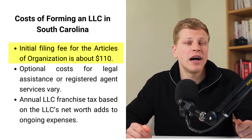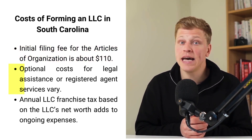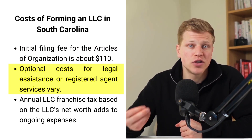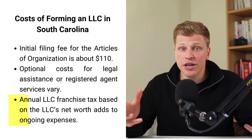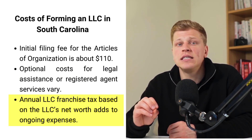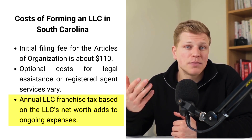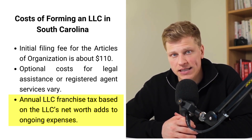Starting an LLC in South Carolina means you'll need to pay some money up front and keep paying some fees as you go. Right away, you'll pay about $110 to file your LLC's articles of organization with the state. You might also spend extra on help from a lawyer or pay for a service to handle your annual legal needs, which can cost anywhere from a few hundred to a few thousand dollars. Every year, your LLC will also need to pay a franchise tax to South Carolina — this isn't a flat fee, it's based on how much your LLC is worth. The more your LLC is worth, the more you'll pay, so it's important to plan for it when thinking about your LLC's expenses.